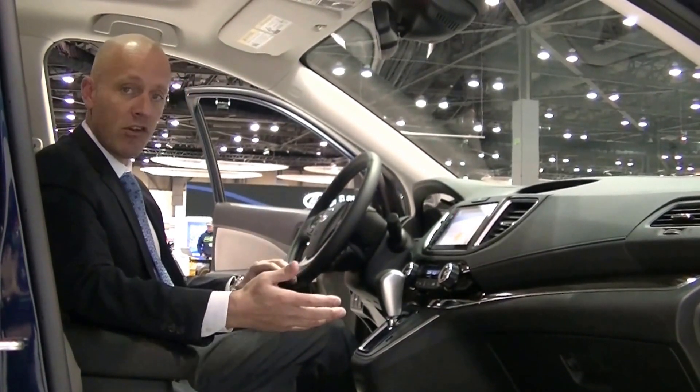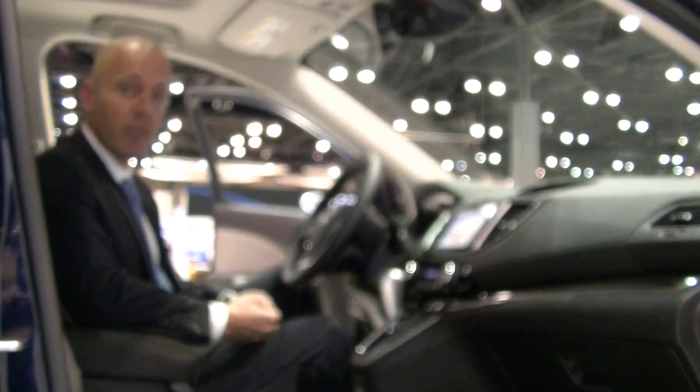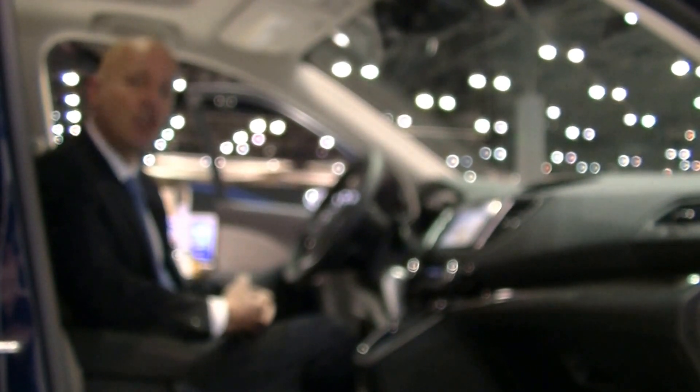If you have any questions about this car, please don't hesitate to give me a call. My name's Joe Tunney, I'm the General Sales Manager at Honda of Seattle. You can call me anytime at 206-382-8800, or just drop me an email at JoeT@HondaofSeattle.com.